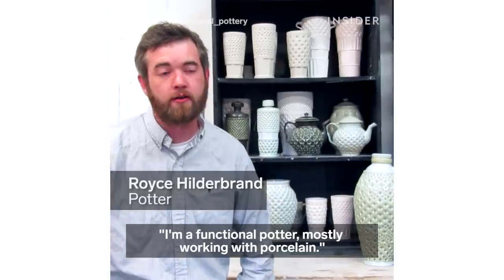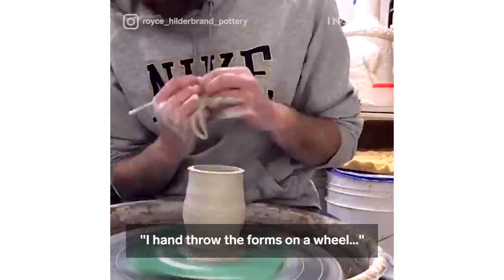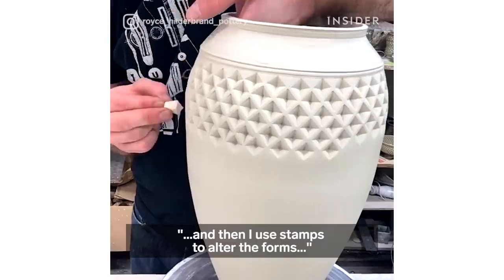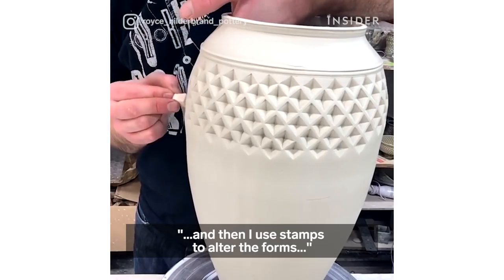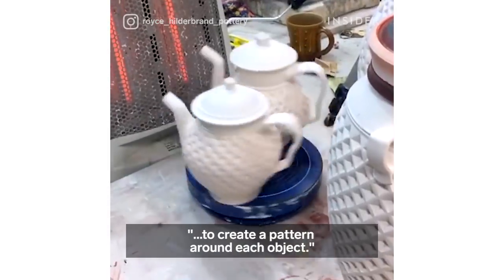I'm a functional potter, mostly working with porcelain. I hand throw the forms on a wheel and then I use stamps to alter the forms to create a pattern around each object.